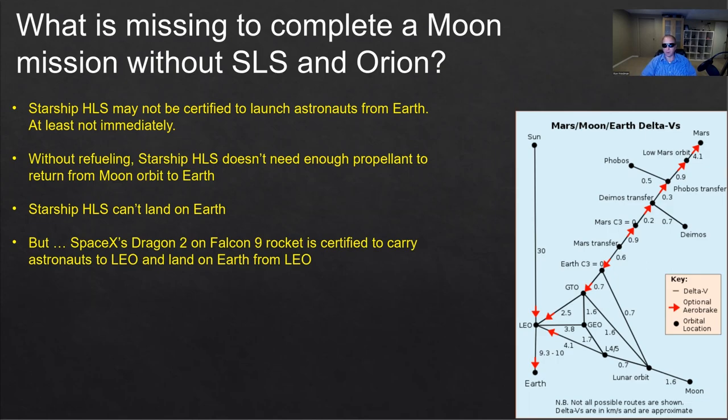Starship can only fly humans while they are already in space, but not from Earth to space — at least in the first couple of years of the Artemis program. Also, we're going to have a Starship HLS that doesn't have enough propellant — I'm calling it propellant because it's not just rocket fuel, it's rocket fuel and oxygen. It doesn't have enough propellant to return from moon orbit back to Earth. That's a problem. Also, Starship cannot land on Earth, at least not the moon version — it doesn't have the heat shields.